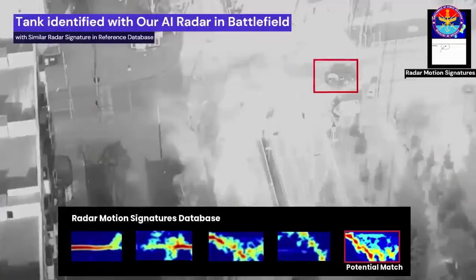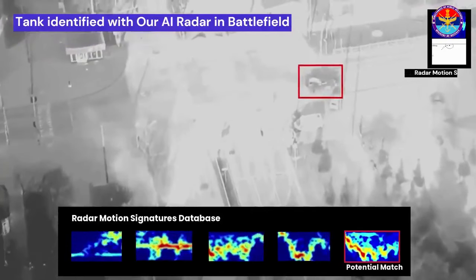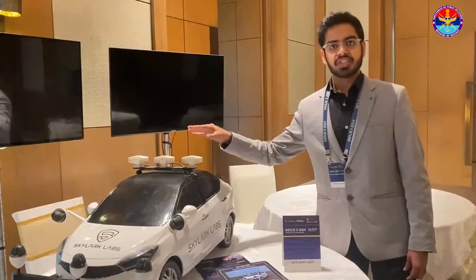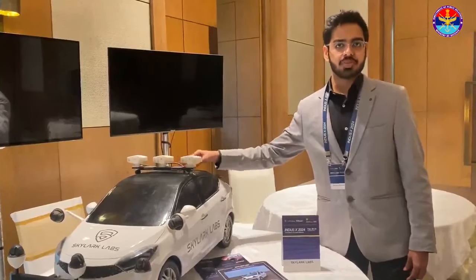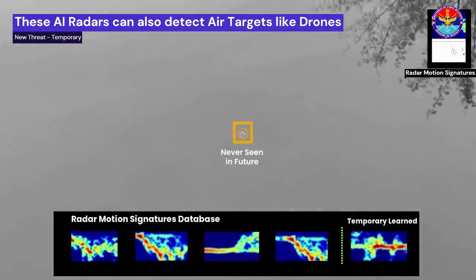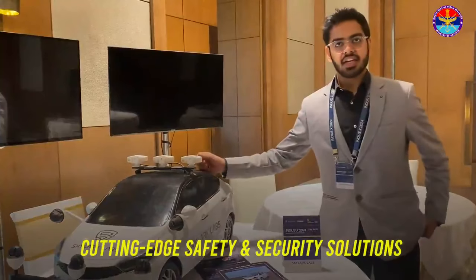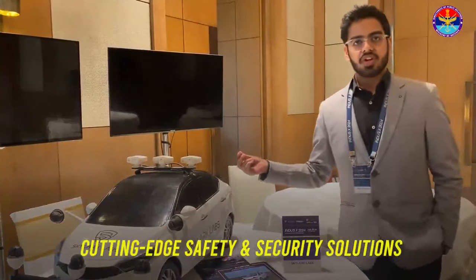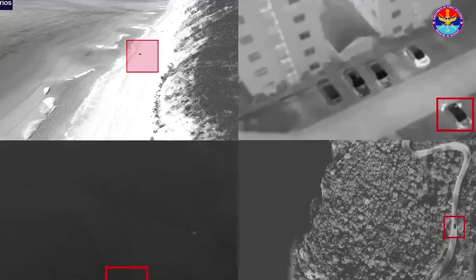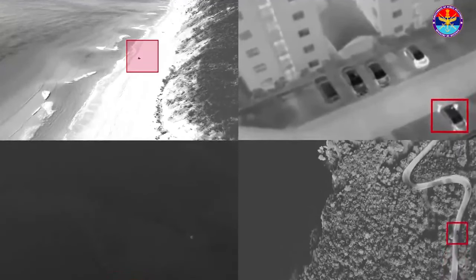It can detect objects as small as 3mm. It can be deployed on a ship, on an aircraft carrier, and it also has applications in civil aviation because of the minimum FOD size that it can detect. A FOD can cause a lot of damage to any aircraft — a 3mm or 5mm FOD going into a military engine can damage the entire engine and the entire aircraft.